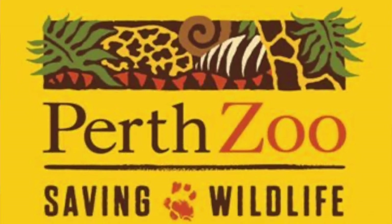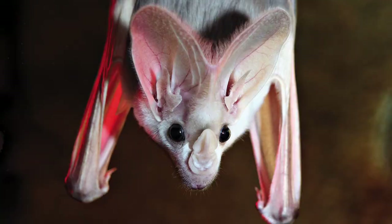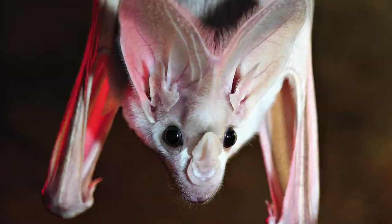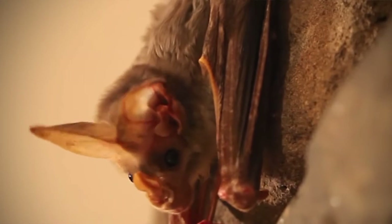However, the team at Perth Zoo has had a colony of ghost bats since 1977, with the hopes of introducing some members of this colony to the wild in the future. In the meantime, they're making the most of having these ghost bats at the zoo, so that when the time does come to release them, they'll have a better idea of some of their habitat preferences.